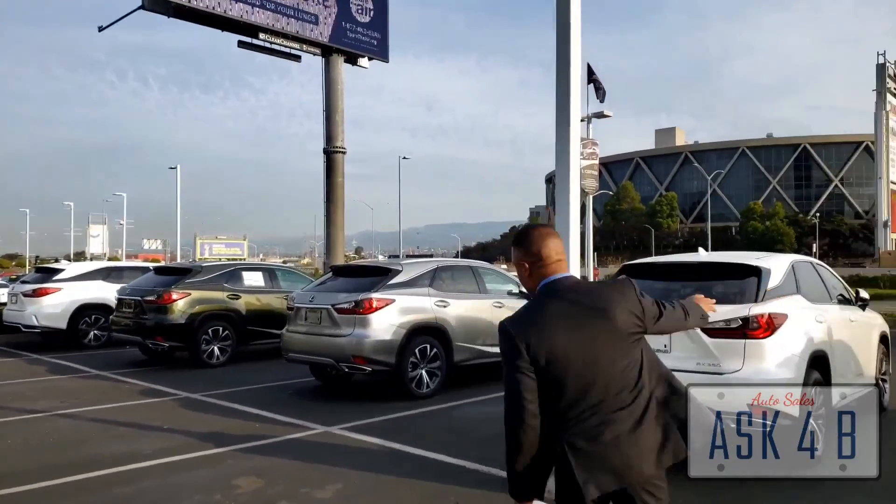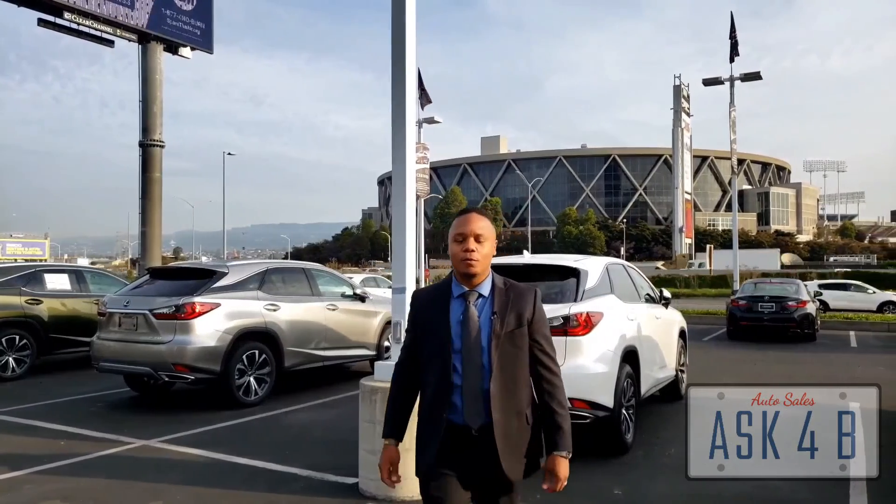Everybody, we are back at Coliseum Lexus of Oakland. I am Brent Johnson. We are going to go find something for you to look at. If you're on YouTube, please like and subscribe. Let's go see what's on the lot.